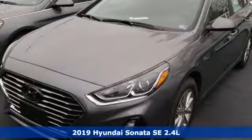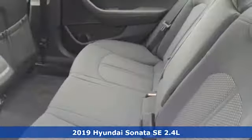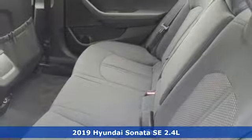It's a new 2019 Hyundai Sonata. Challenging convention to find a better way. It's the Hyundai way.